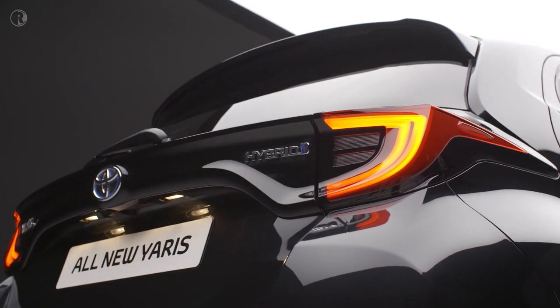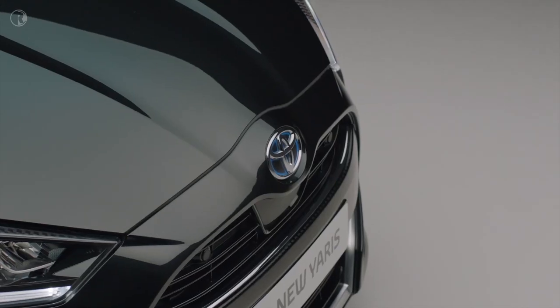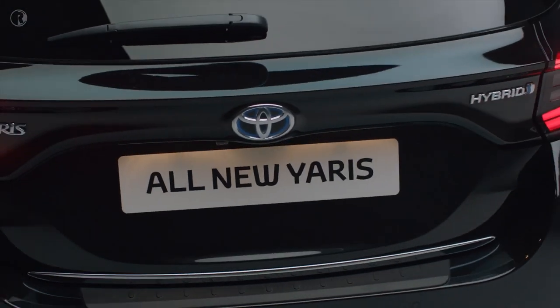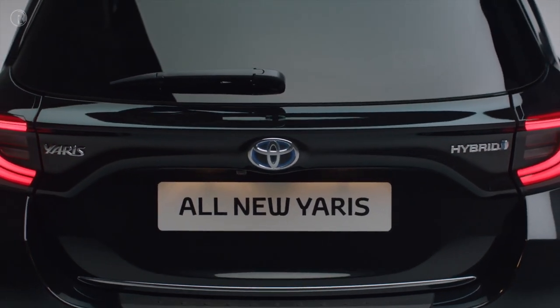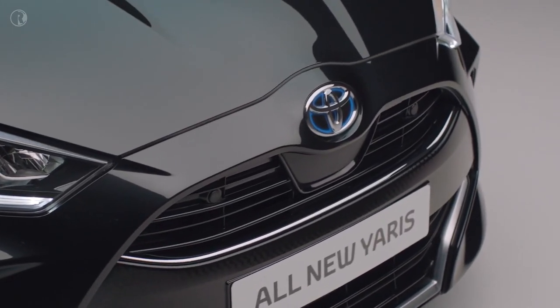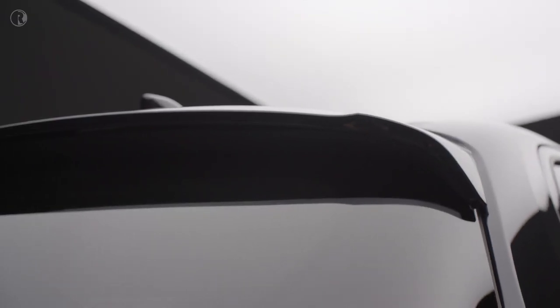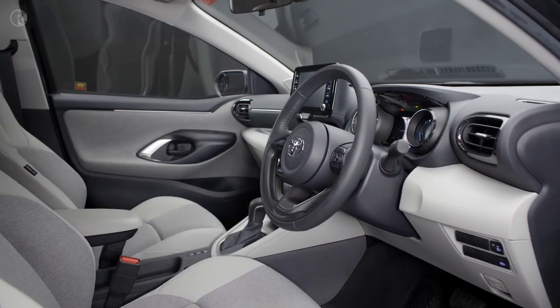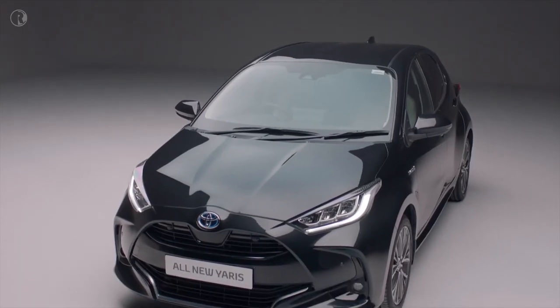The all-new Yaris offers an expressive design that conveys its passion for life. The rounded curves and glossy bodywork are reinvented throughout the design. It's luxuriously equipped and outstandingly refined, packed with technology to keep you safe, save you fuel and money, while keeping you comfortable. Let's take a closer look.